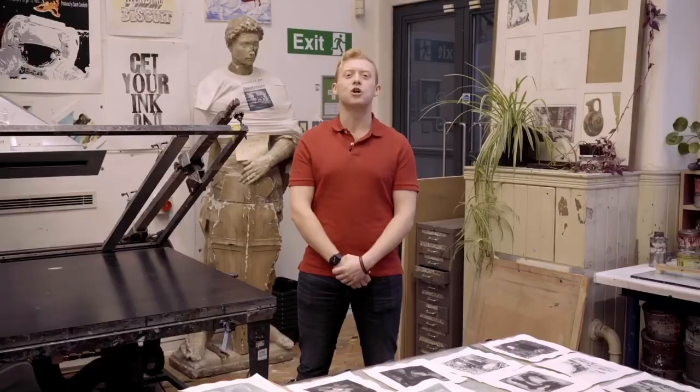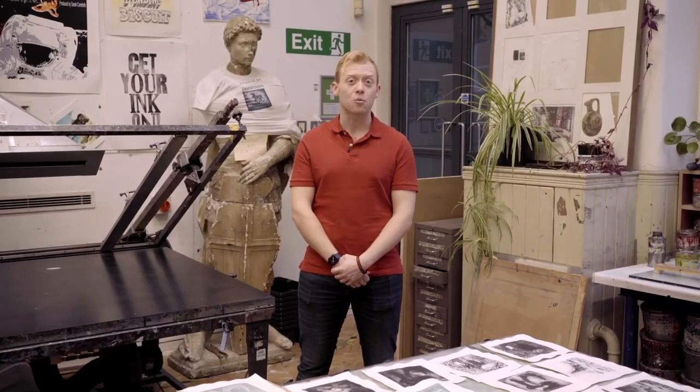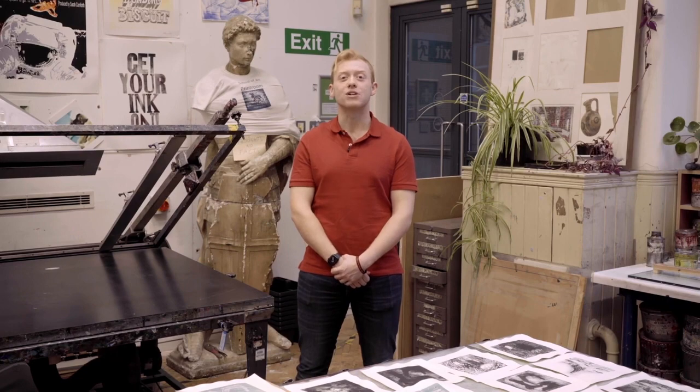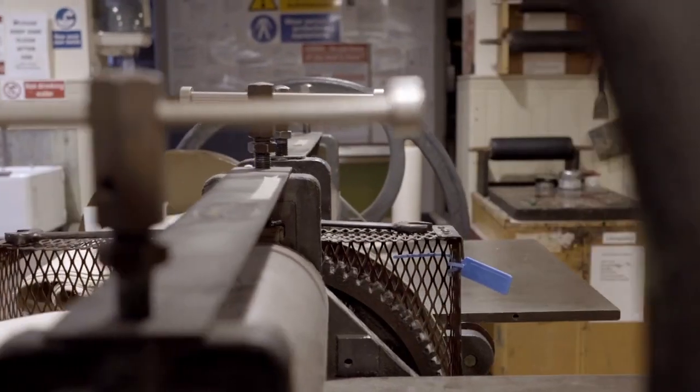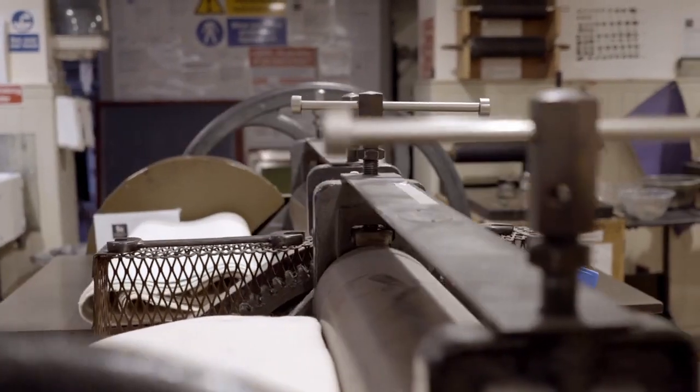Here in the print workshop you can learn many traditional technologies such as lino printing, intaglio, screen printing and relief printing. We have an Albion press and etching presses made famous by Rembrandt, and students are encouraged to bring new and exciting techniques to printing.